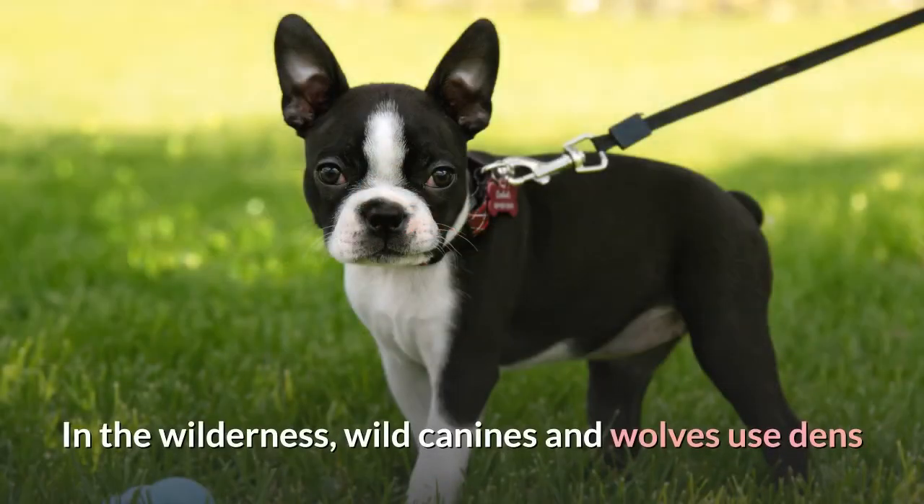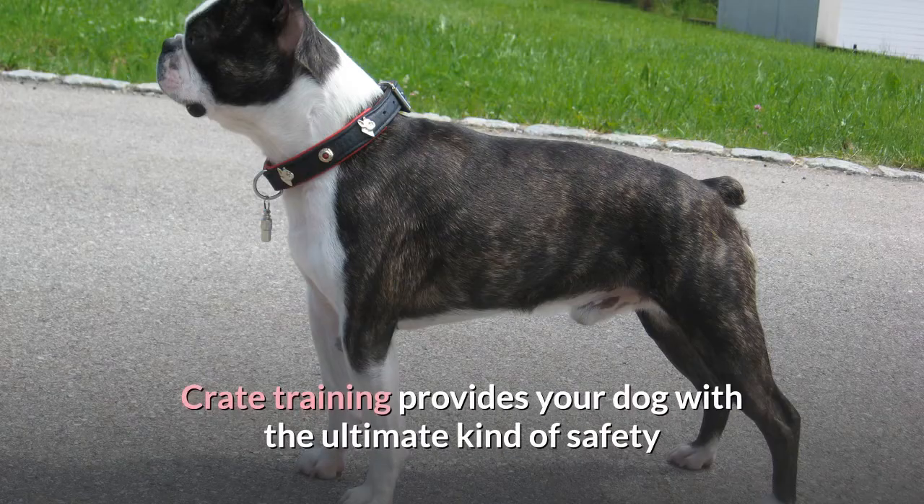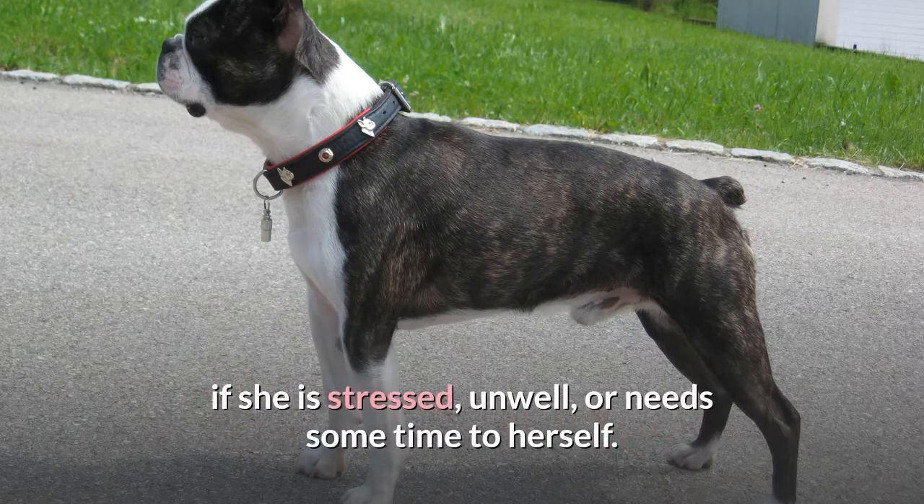In the wilderness, wild canines and wolves use dens as places of security. Your dog has that instinct too. Crate training provides your dog with the ultimate kind of safety and care by giving her a secure space to go if she is stressed, unwell, or needs some time to herself.